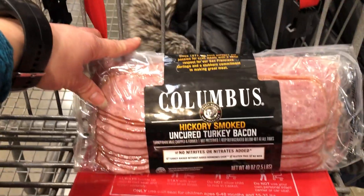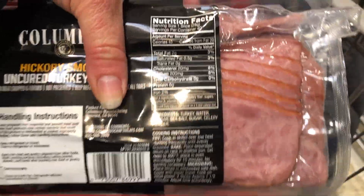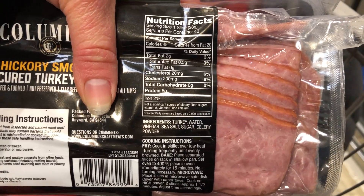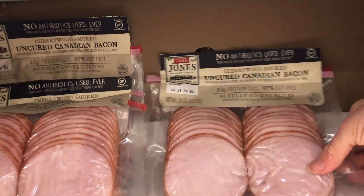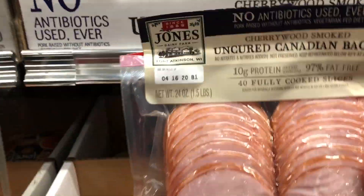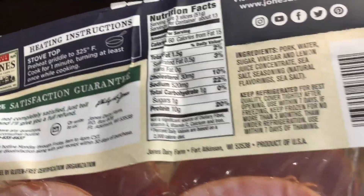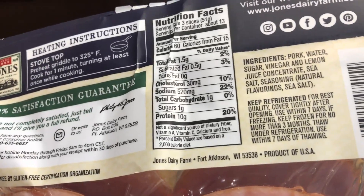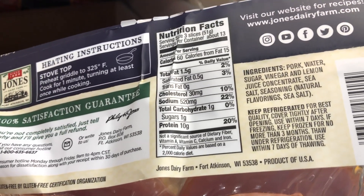I really like this hickory smoked turkey bacon — it doesn't have any nitrates, the ingredients are pretty good, and it's much lower in fat than pork bacon, so it's much easier to fit into my diet. I have also purchased the Canadian bacon a few times — I like that it's really low in fat and high in protein. However, I don't like that it has natural flavorings in there, which I'm finding out are not so natural, so I'm trying to stay away from those.